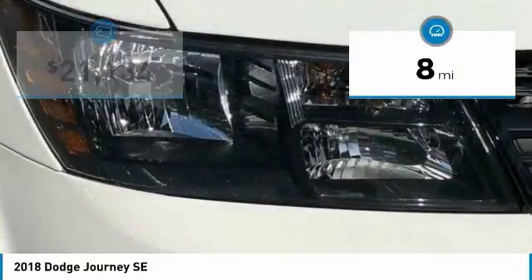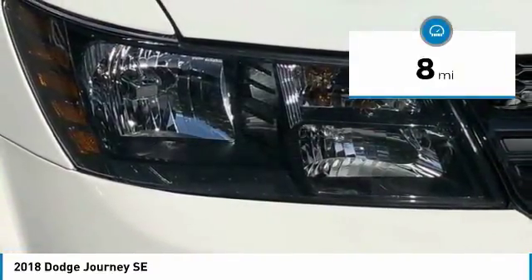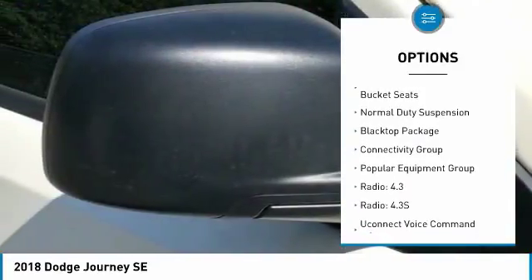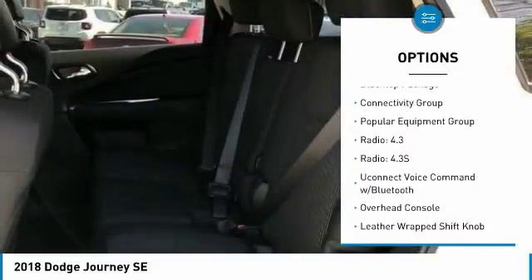This vehicle has less than 100 miles. Here are some of this vehicle's great options: traction control, leather-wrapped steering wheel, air conditioning, dual airbags, power steering.